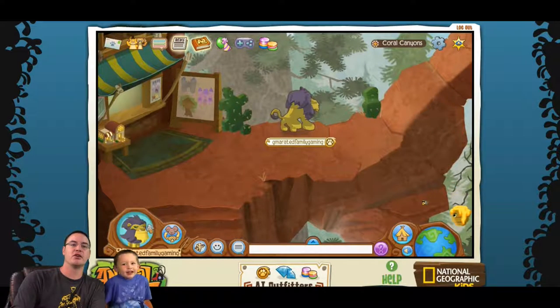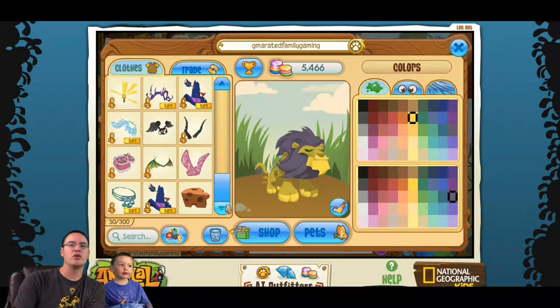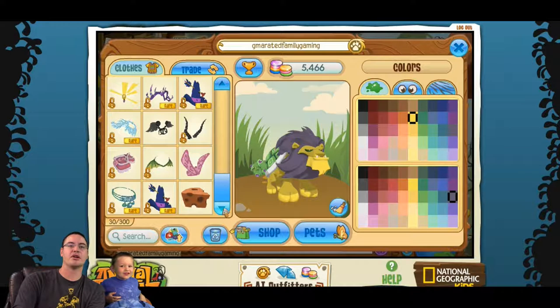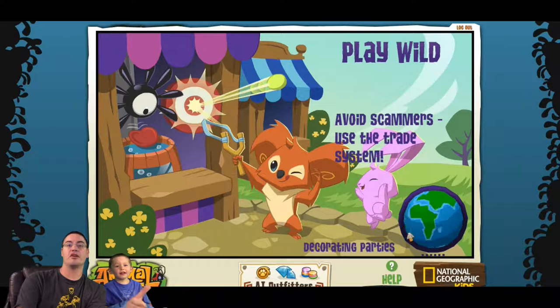First we got the gerbil, and then we're gonna put some things on. We put it on — gotta turn him around a little bit. Let's put the turtle shell on — that looks pretty cool! A lion with a turtle shell, that's awesome. He needs a hat too. And then some boots to cover him — there we go, that'll work!